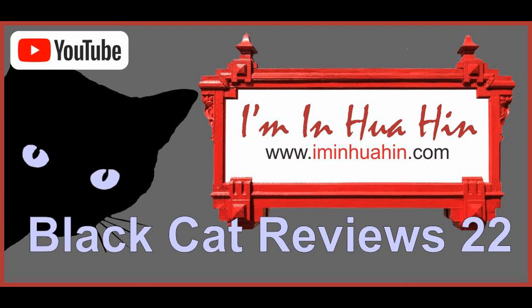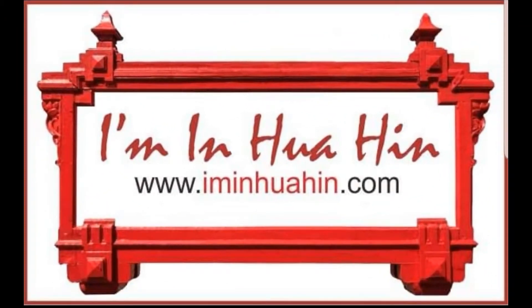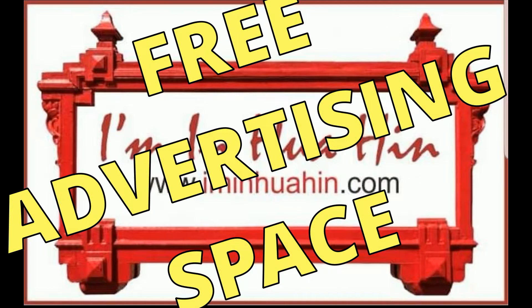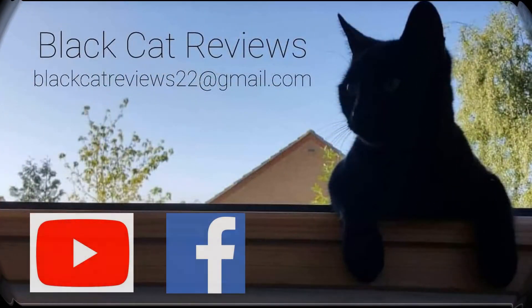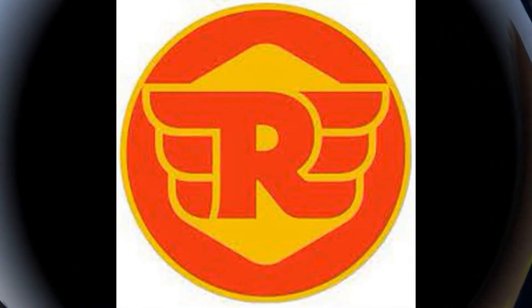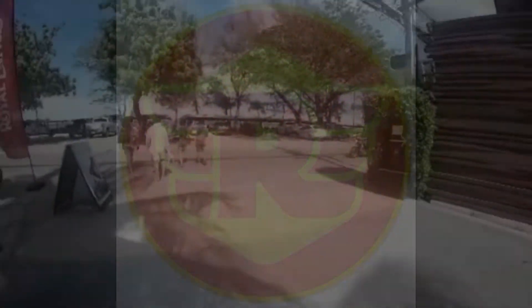Ladies and gentlemen, I'd like to firstly apologise for the sound quality — my microphone is on its last legs. Welcome to another review in association with iminhwahin.com, your local website all about Hua Hin and the surrounding areas. At the moment they are giving free advertising space so you can promote your business. Black Cat Reviews is on YouTube and Facebook and you can contact me to do a review on blackcatreviews22 at gmail.com.